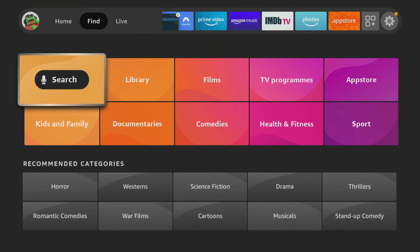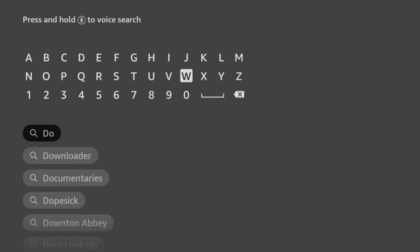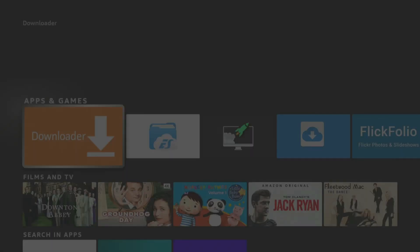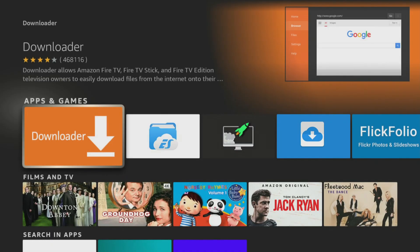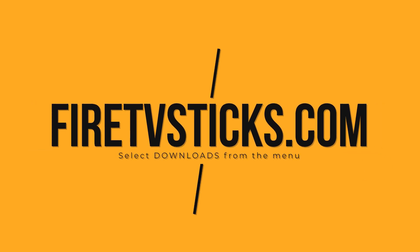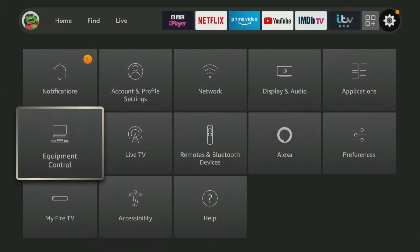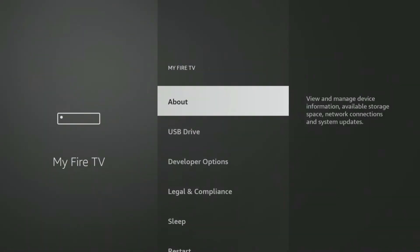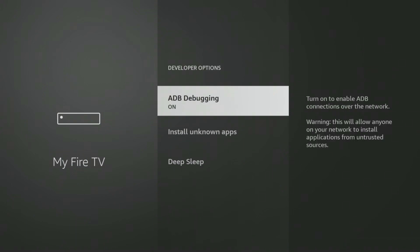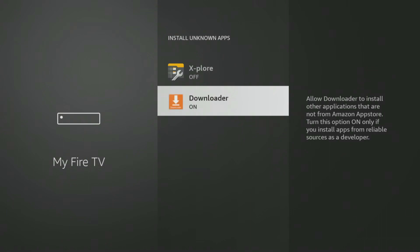To get any of these apps onto your Firestick or Android box, you can install them from my downloads page using the Downloader app, which you can get from the Amazon App Store, or by going to FireTVSticks.com and selecting Downloads from the menu. If you are using the Downloader app, you will need to give permission for Downloader to install apps. Go into your Firestick settings, then My Fire TV, then Developer Options, then Install Unknown Apps, and click on Downloader to turn the permission on.